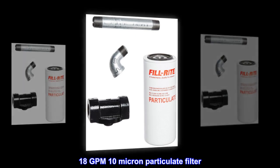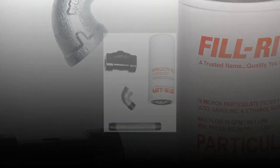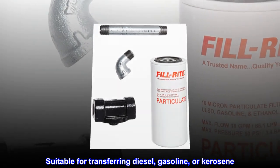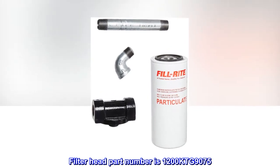18 GPM 10 Micron Particulate Filter. Universal fit with ¾ NPT hose. Suitable for transferring diesel, gasoline, or kerosene. Filter Head Part Number is 1200 KTG9075.